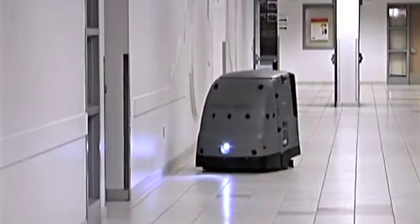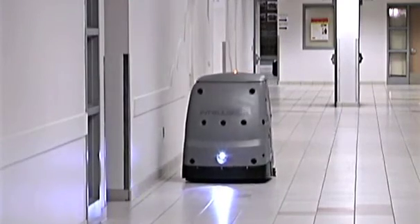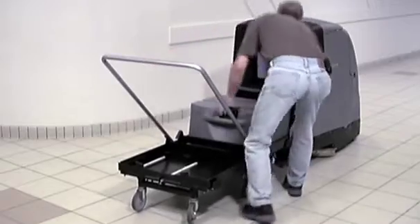A gel cell battery will power the IntelliBot for up to four hours of cleaning. If needed, it can be replaced with the optional battery exchange kit in just minutes.